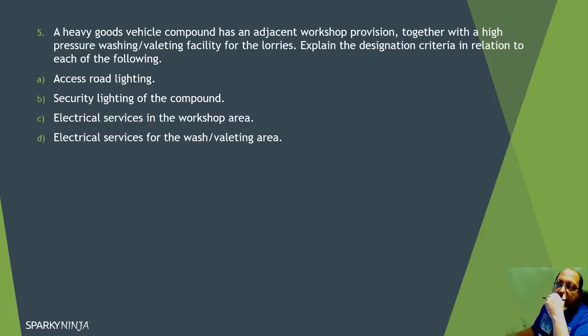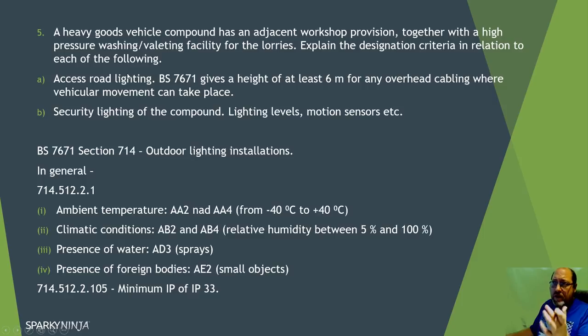Question five: a heavy goods vehicle compound has an adjacent workshop, together with a high pressure washing and valeting facility. Explain the designation criteria for access road lighting and security lighting, and services in the workshop and washout area. For access road lighting, remember there's a requirement in the regulations for six metres clearance for overhead cabling where there is vehicle movement. For all outdoor lighting installations, section 714 requires external influence categories AA2 to AA4 and AB2 to AB4, with minimum IP33 equipment.